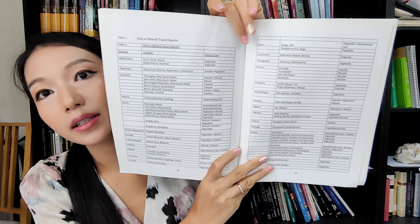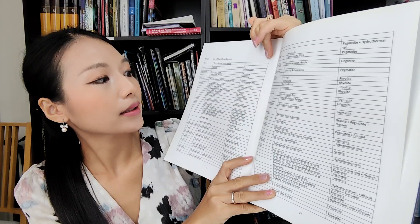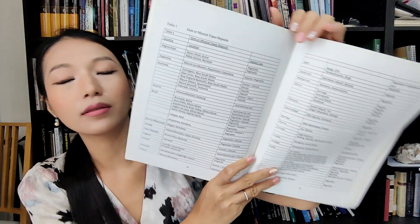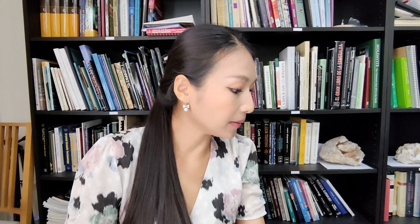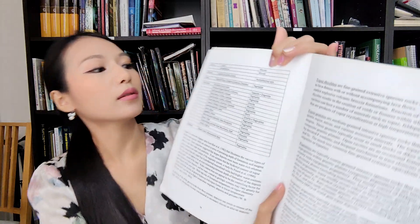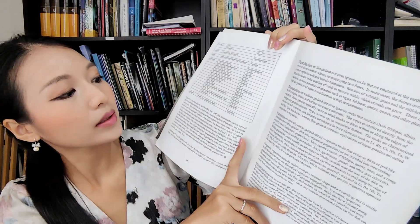The next column shows deposit type - what rocks the topaz is found in, like pegmatite and hydrothermal deposits. You can know many things from this table. It also includes Switzerland in hydrothermal, Ukraine, United States, and Zimbabwe in pegmatite. It's a very interesting book, and it also shows how magma forms your topaz.